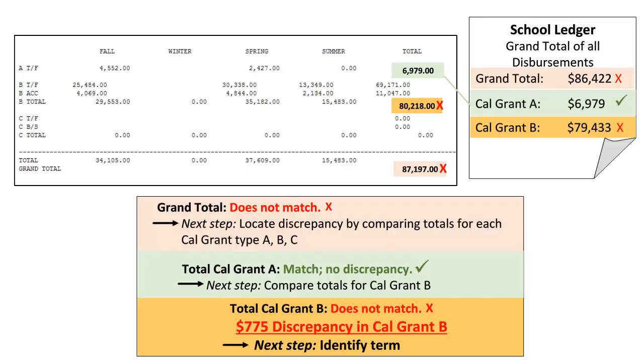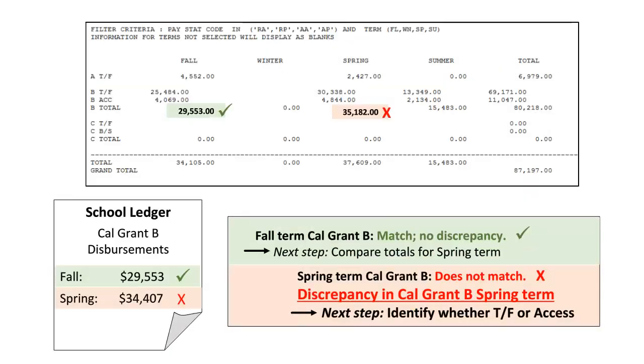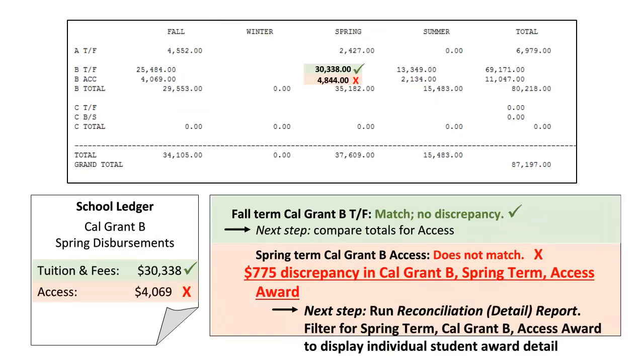The next step is to verify which term was reported incorrectly. Comparing the fall and spring totals on each report, we can see that the Cal Grant B totals for fall term match, but spring does not. We now know that the issue lies with Cal Grant B for spring term. Let's drill down even further to compare the totals reported for tuition and fees versus the access awards. It appears that the tuition and fees amount are reported accurately, but the access award is not. We have finally located our error: Cal Grant B spring term access award.